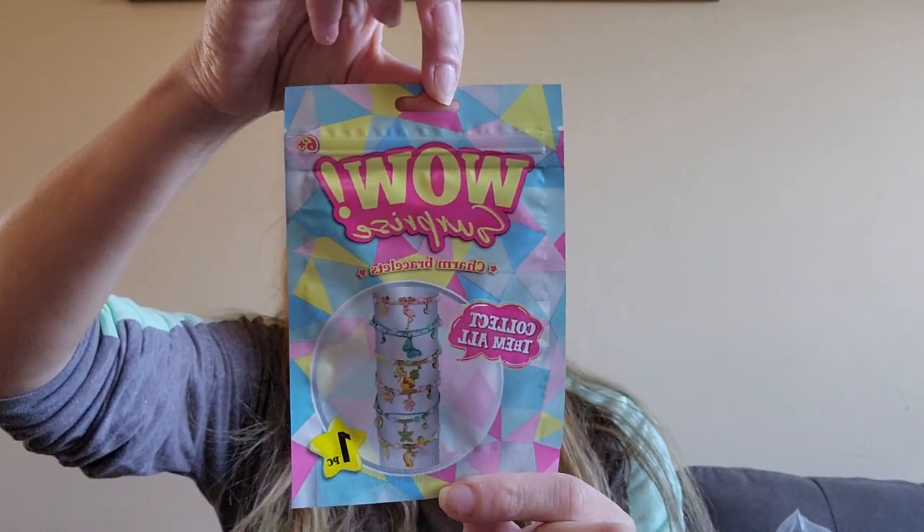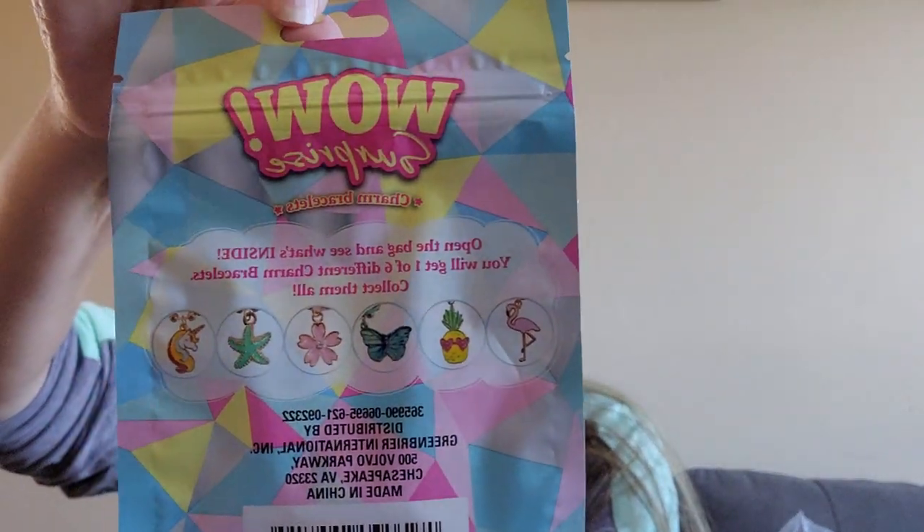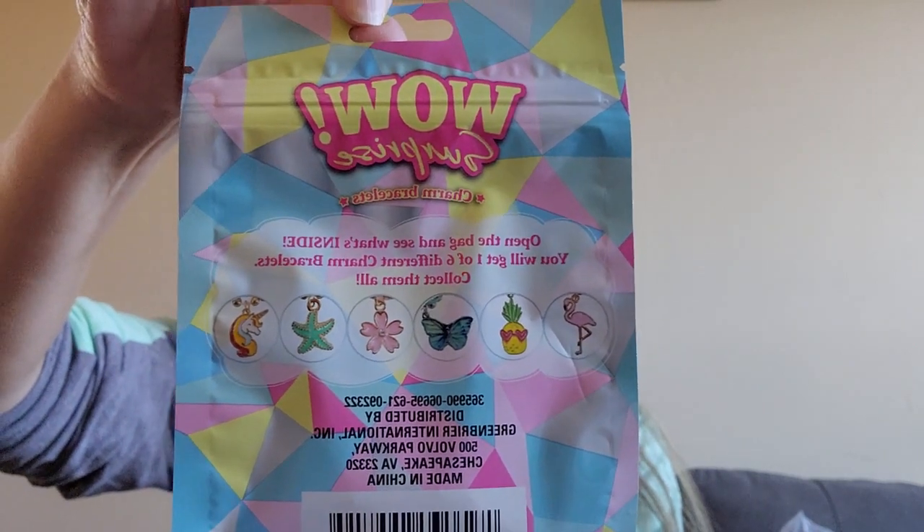We're at almost 14 minutes. I saw these and I was like, maybe I'll just open them and show what they were afterwards, but I'm not going to. I did very good because I got these like two days ago. So it is Wow Surprise Charm Bracelets - open the bag and see what's inside. You will get one of six different charm collections. I honestly don't care which one I get - I think they're all cute, but I want to open them and see. I have been waiting!